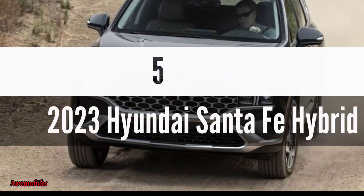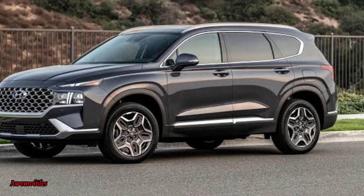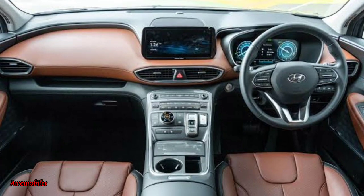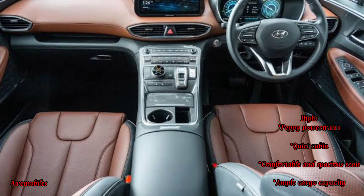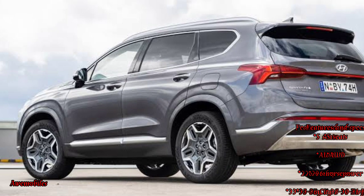Number 5: 2023 Hyundai Santa Fe Hybrid. The 2023 Hyundai Santa Fe Hybrid's dynamic drivetrains, cozy cabin, and superior luggage capacity make it a strong competitor in the hybrid SUV segment. Although its fuel efficiency isn't quite on par with the rest of the class, it's still a fantastic choice. Price ranges from $35,660 to $41,320.